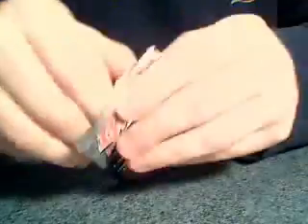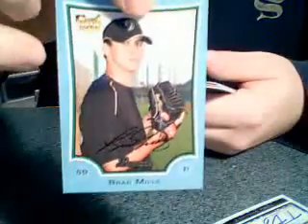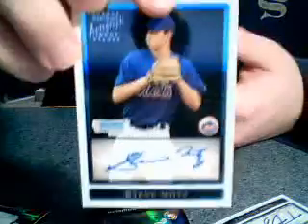Two packs left, should be about it for all the hits. And last pack - that is it. Let's do a quick recap: Tommy Everidge Blue Refractor, Tony Sanchez X-Fractor, Brad Mills Base Blue, Sean Bowman WBC Refractor, Jerry Sullivan Blue, Arcu Mendez Nieto WBC X-Fractor, some Japanese WBC Refractor, and Steve Matz Base Auto.